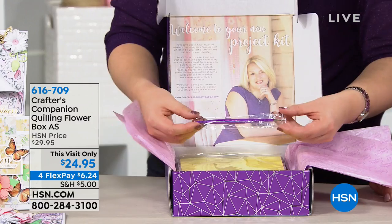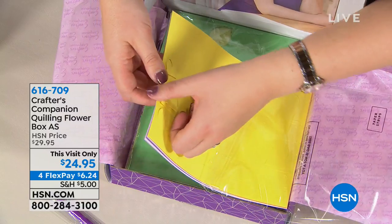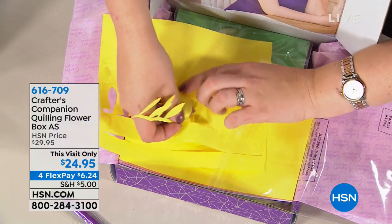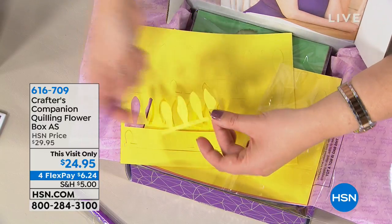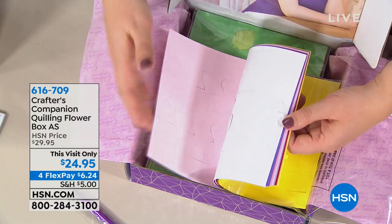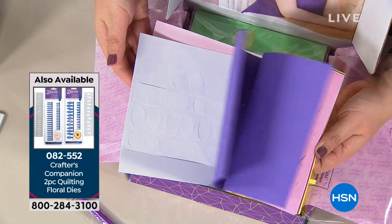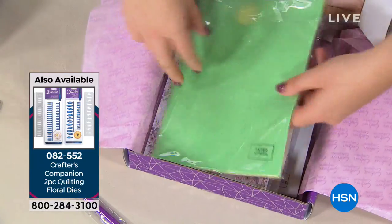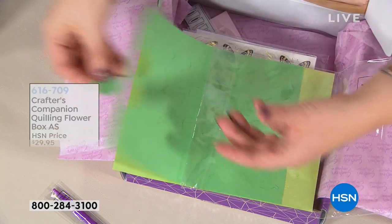To do quilling you need a quilling tool, so we include the tool. Then we've got loads and loads of strips of paper — these are pre-die cut so all of the different flowers that you make, you pop each of these out, and you take the tool and just roll them around it. You can make at least 20 cards with what's in the box. You also get a whole pack with all of the pre-die cut leaves and swirls and vines to go with them.